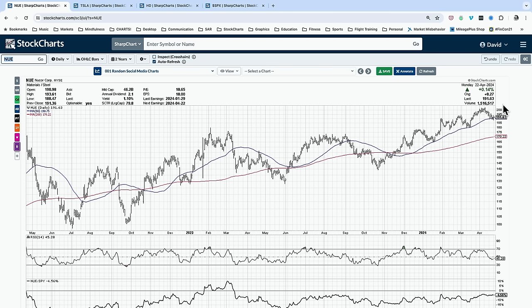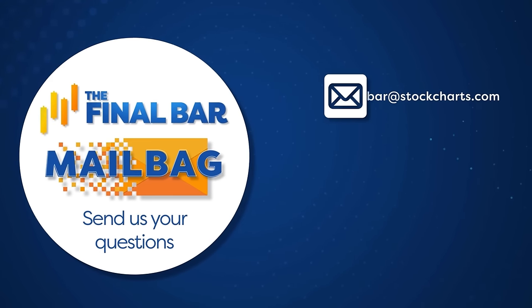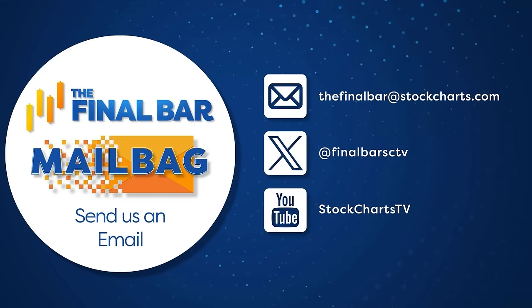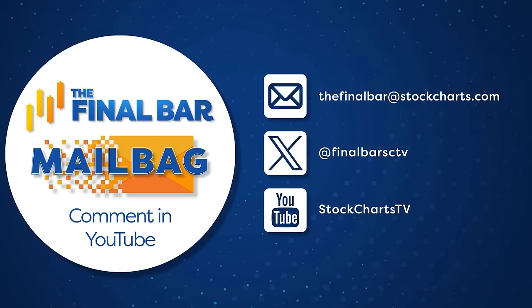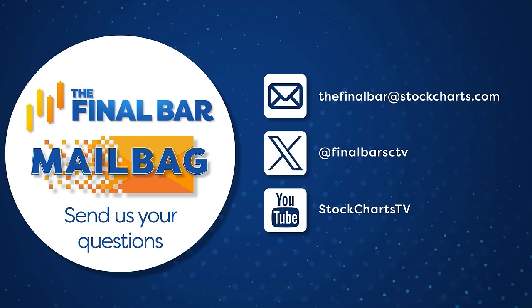That's it for our market recap. A lot of earnings coming up through the course of the week, including four of the big ones — Tesla, Meta, Microsoft, Alphabet — all coming up over the next three trading days. Make sure you analyze those charts ahead of time. A couple of quick announcements before we continue with a breadth-focused segment. First, contact us — we would love to answer one of your questions in our next mailbag show. Friday of this week we'll be doing an all-mailbag episode. Email TheFinalBar at StockCharts.com, tag us on X at FinalBarSCTV, or put a comment below on YouTube.